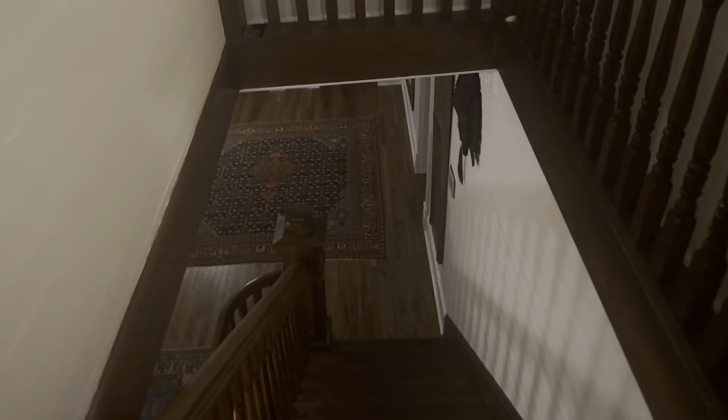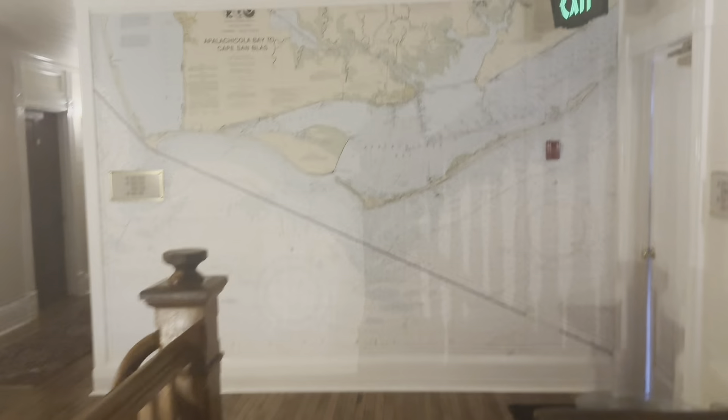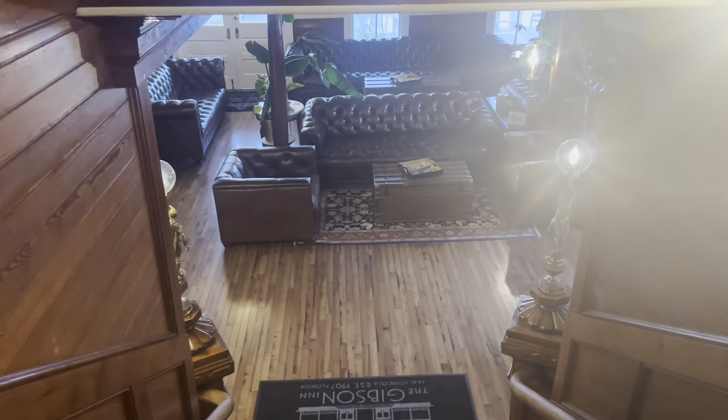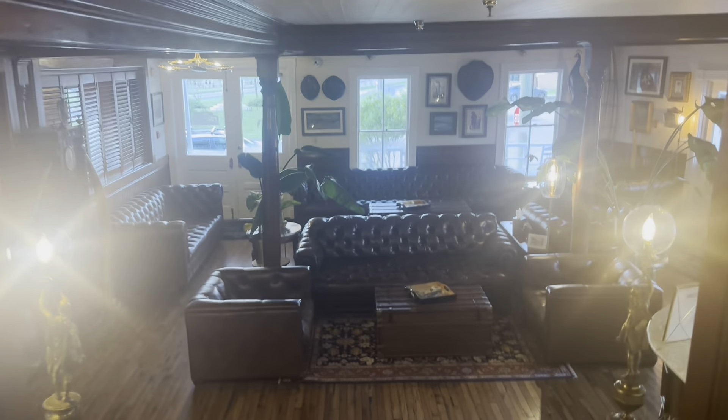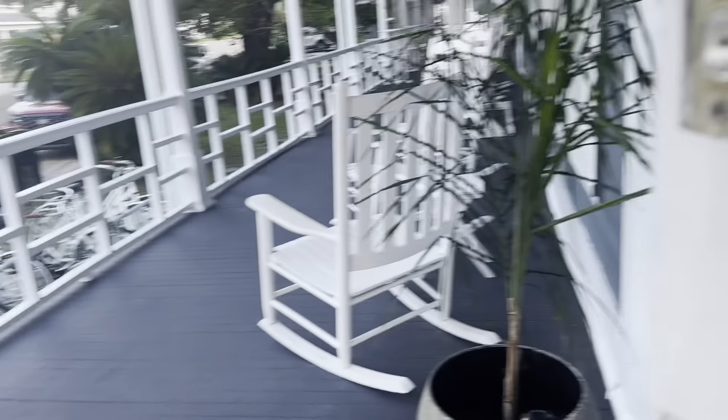I wanted to show you guys the Gibson Inn, which is where we stayed in Apalachicola. The whole place used to be an old house that they renovated into a hotel. There are three buildings on the property — this is the main one, there's another smaller one, and they're building another. It's three stories tall, everything looks super old, all the wood creaks. This is their front desk area and it's got a nice wraparound porch.